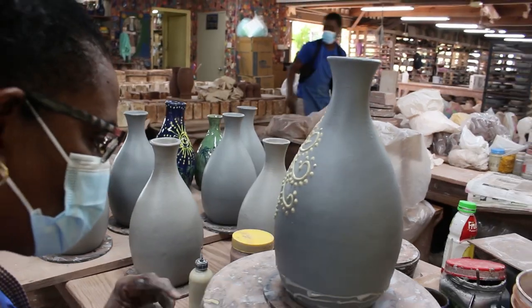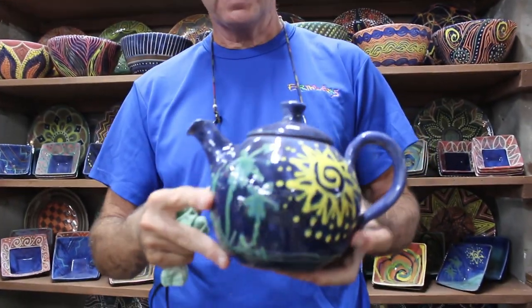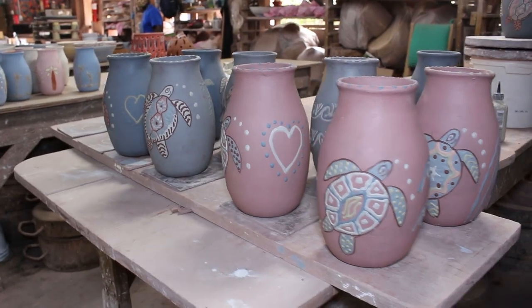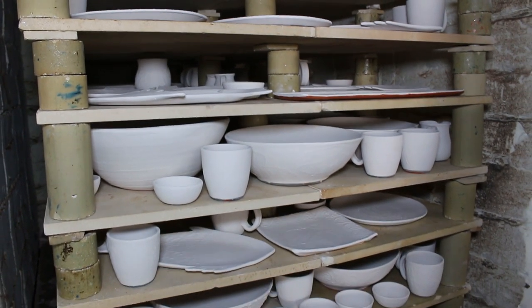And then you would move to decorating. So raw clay decorations — and once the raw clay decorations are on, you would then bring the piece and place it on the drying shelf. And when it's fully dry, it will go into a kiln load of pieces along with everybody else, and be biscuit fired.